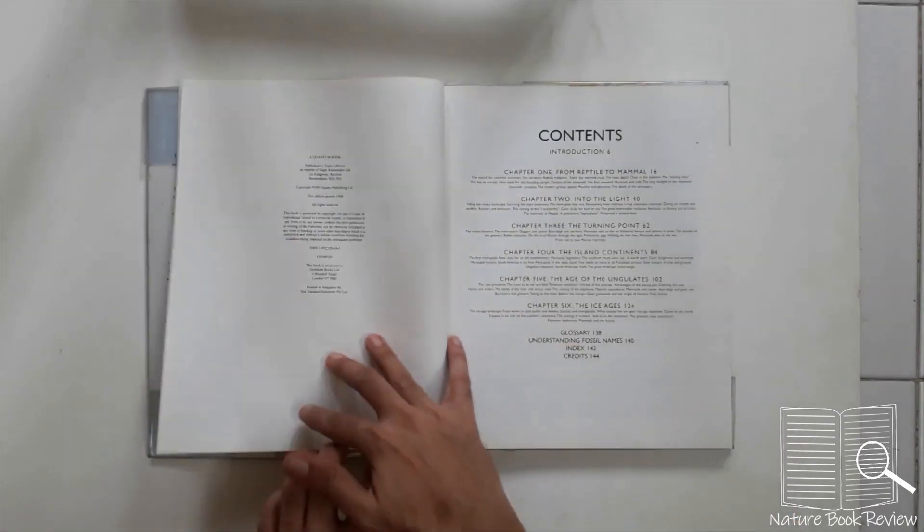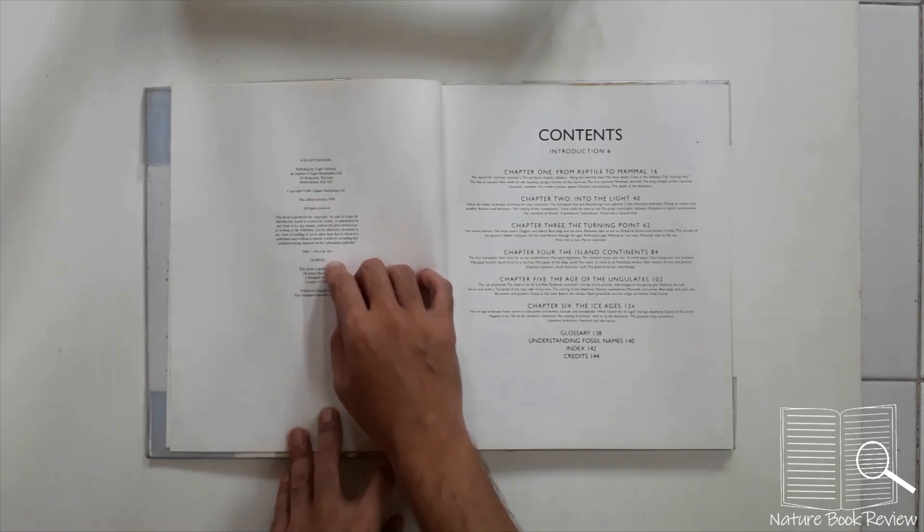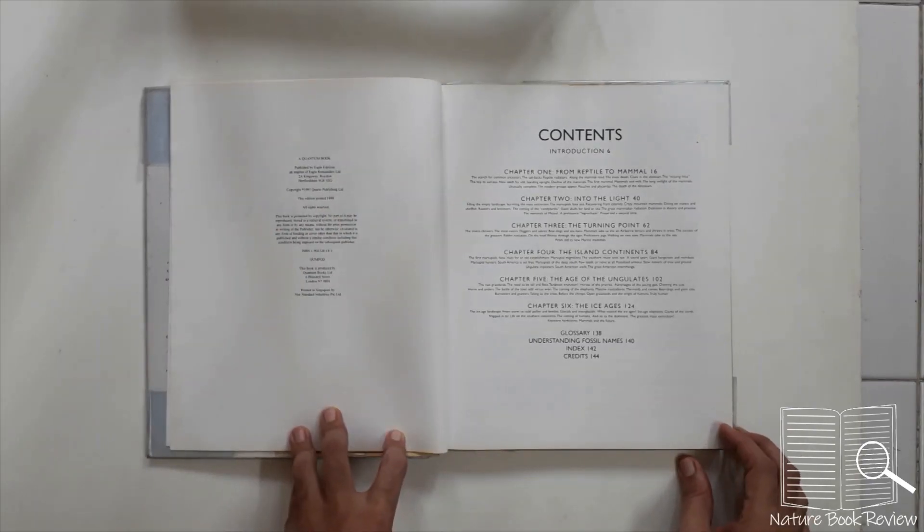It is an Eagle edition published by Quantum Books in England in 1998. Let's go through the contents.